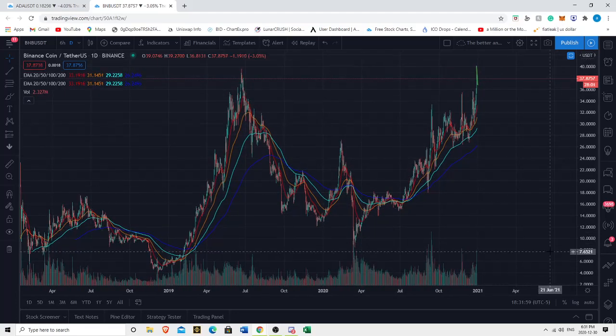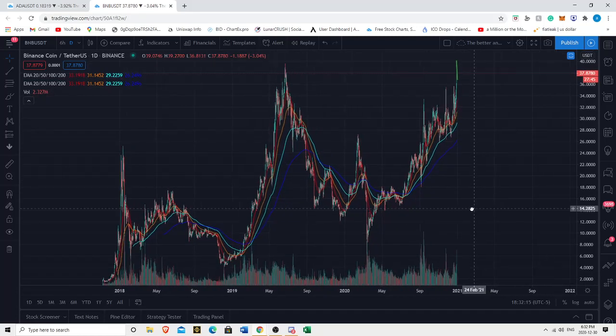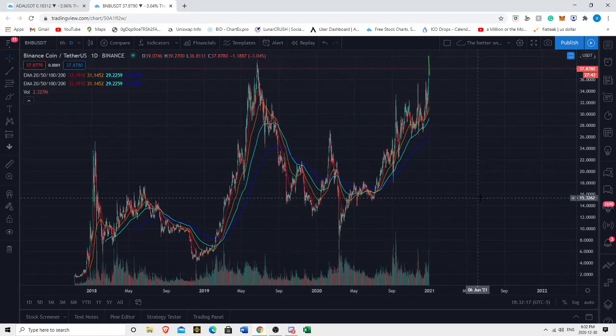Good day ladies and gentlemen, we are here to bring you a video on BNB Binance coin. We'll be doing some quick and dirty technical analysis — there's a lot of very interesting things going on so we're gonna delve into it. We have Mess in here with us. So we're gonna talk about technical analysis and what we see happening in the short term.